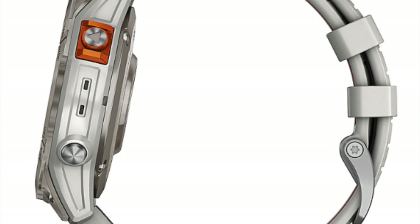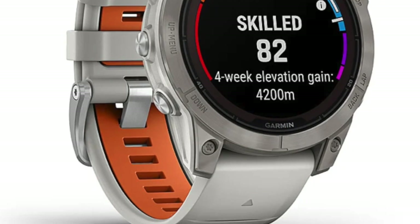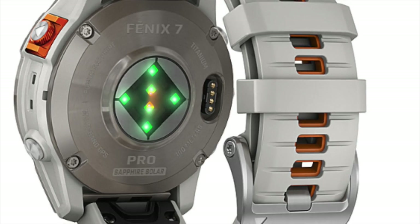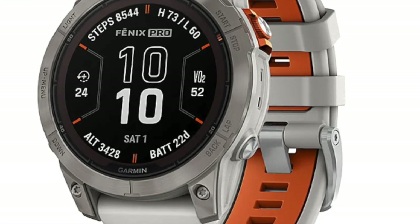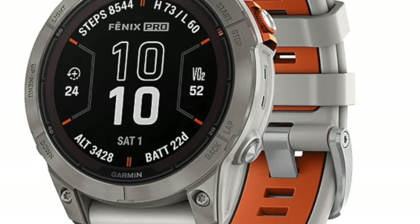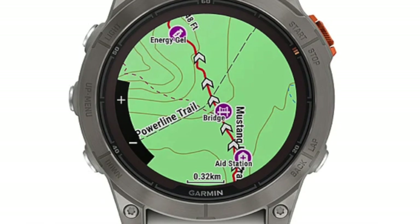One line of thinking is that the mysterious metallic components encircling the heart rate sensor could be there to support ECG measurements. The top right button on the Pro models, which has been slightly reimagined, might function as the secondary metal contact for ECG readings.